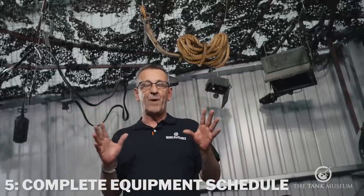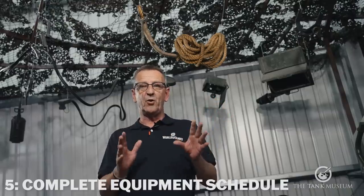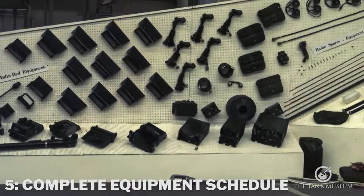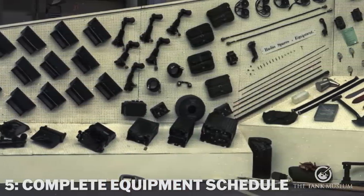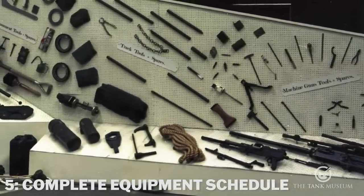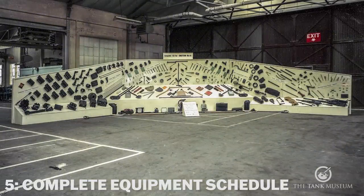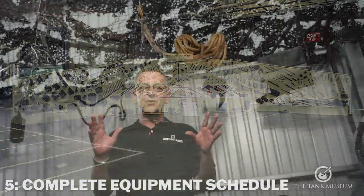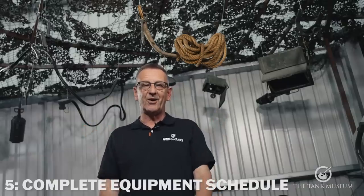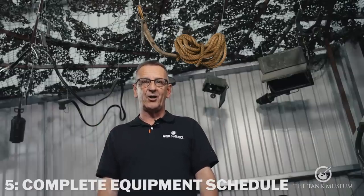As a new crewman you had to learn where everything was kept — critically important so everybody knew where one particular item was, and any new crewman would know as well. There were items for everything: cleaning the main armament, servicing the track, all the track bashing equipment, cleaning the machine guns, and a radio CES issued separately on top of everything else. Of course as a crewman you had to account for everything, so woe betide you if you ever lost an item of equipment.